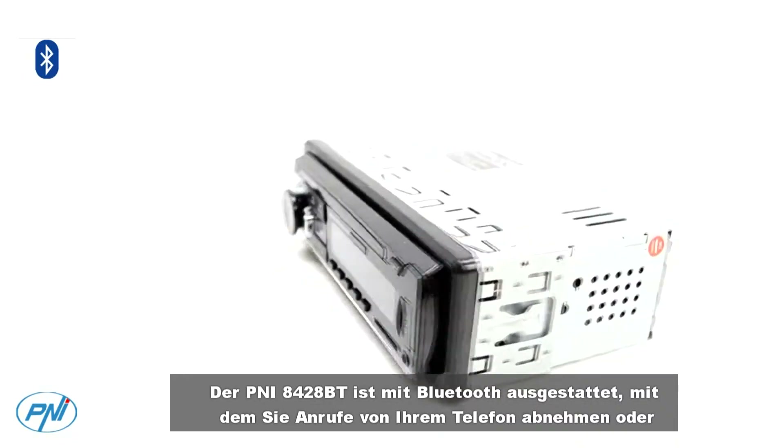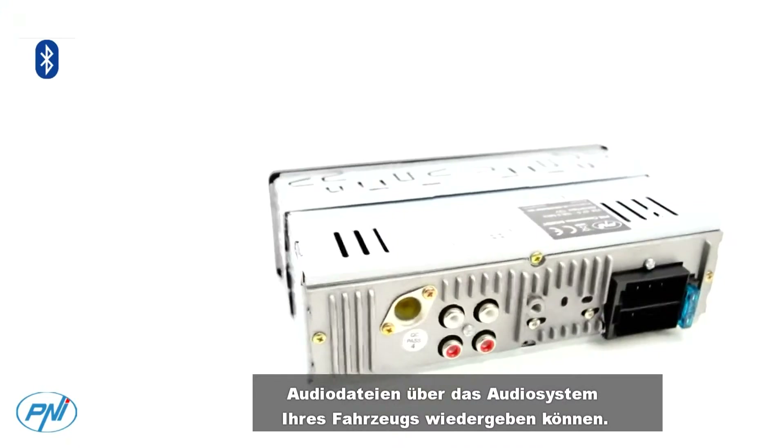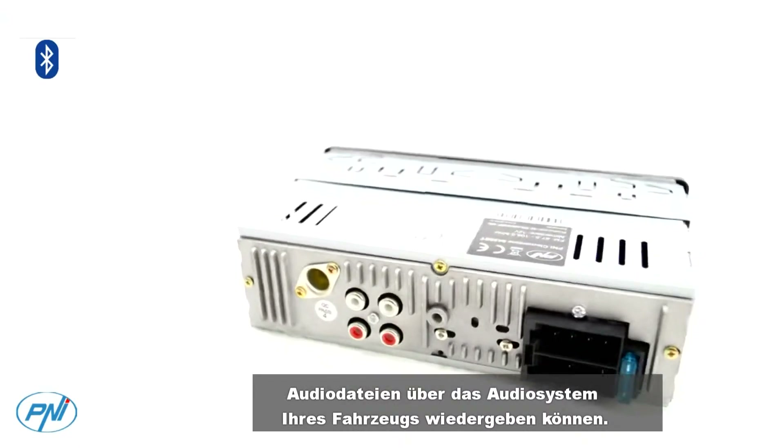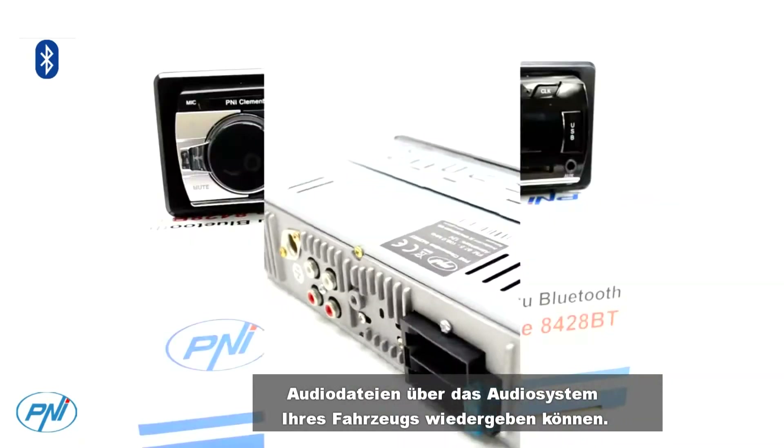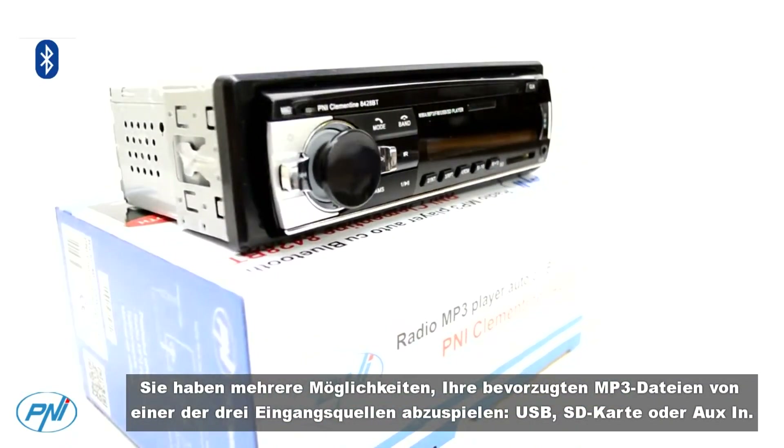The device adopts the new ID3 tag technology by displaying the track name and folder where it is found. The P&I 8,428BT is equipped with Bluetooth that allows you to pick up calls from your phone or play audio files through your vehicle's audio system.